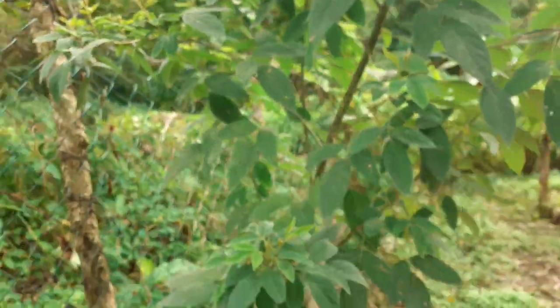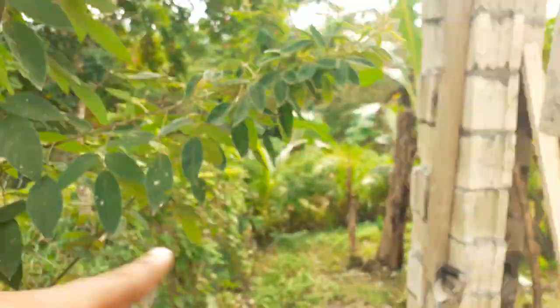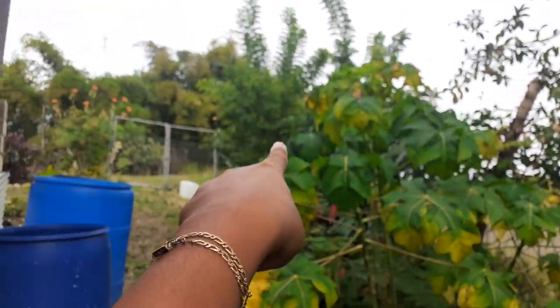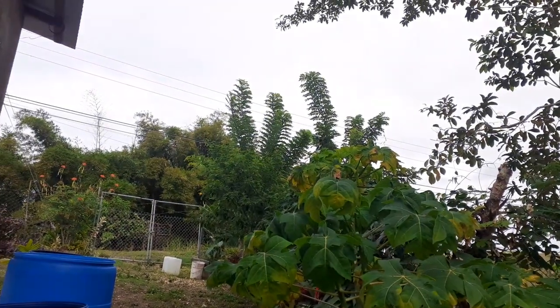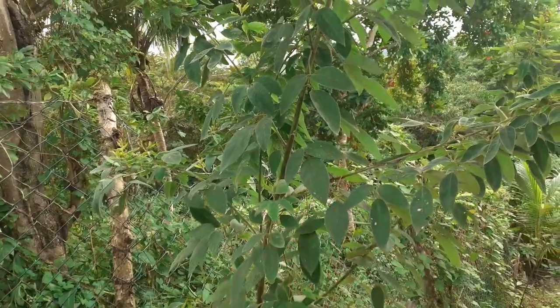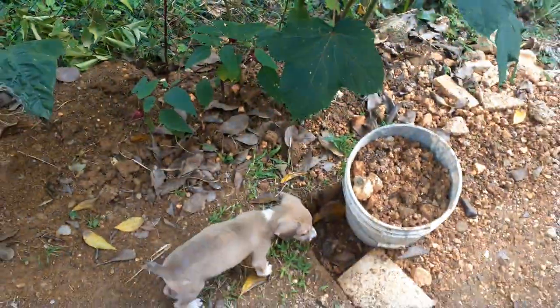Anyway, just wanted to share that with you guys. I have one more down there and a few more up there, but they're not flowering as yet. I guess because this one is getting more sun, that's why it's flowering.